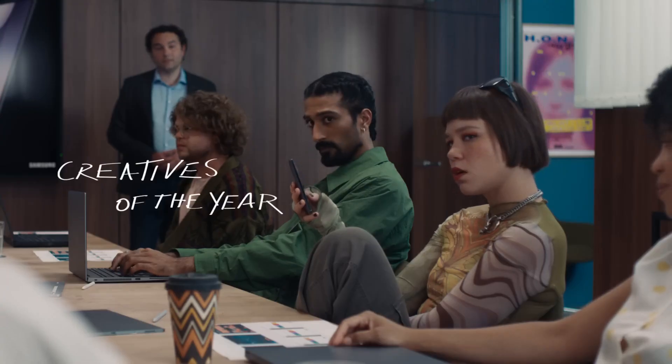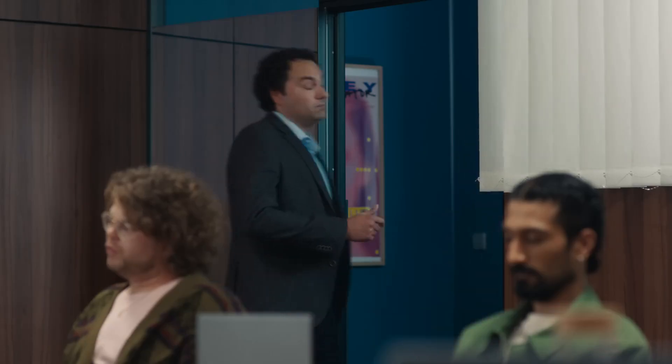Also, Dami, Blade — I want you to pitch too. Pitches due end of day. End of day? We gotta step up our game, like AI or something.